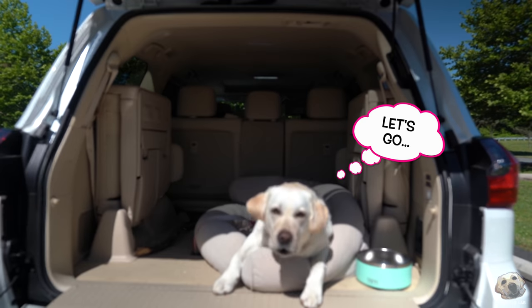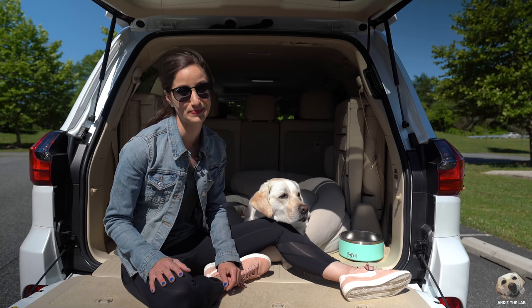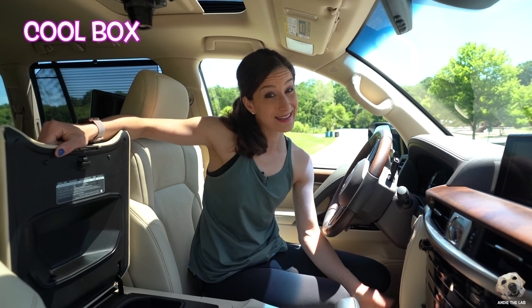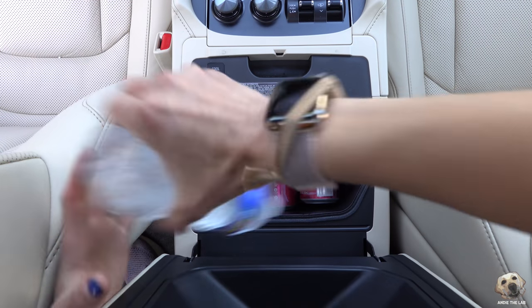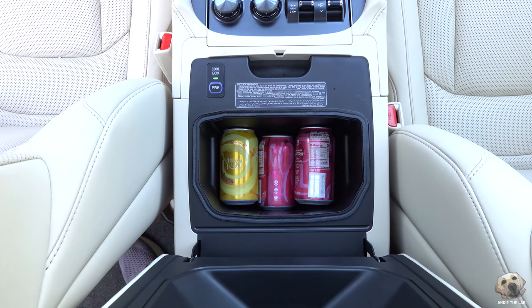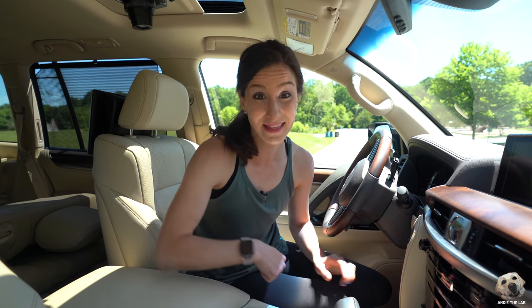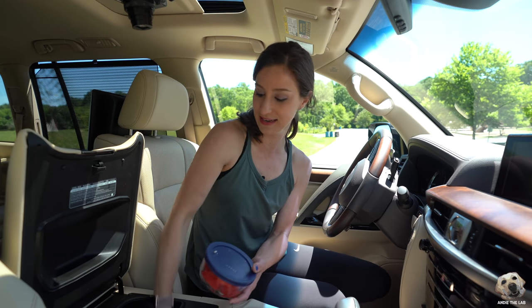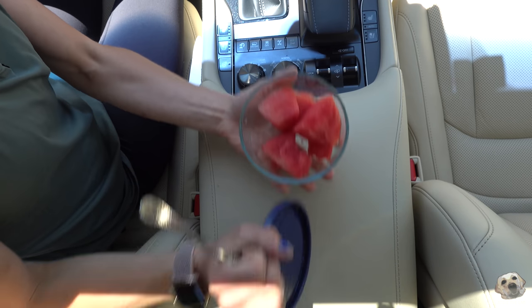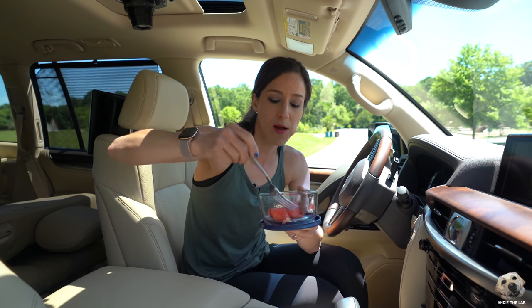There are so many dog-friendly features, plus it's pretty sweet for humans too. For starters, the cool box is great for keeping your beverages cold — water for the fur kid, a snack. It's not a refrigerator, but as long as the car is on it will blast cold air to that box.